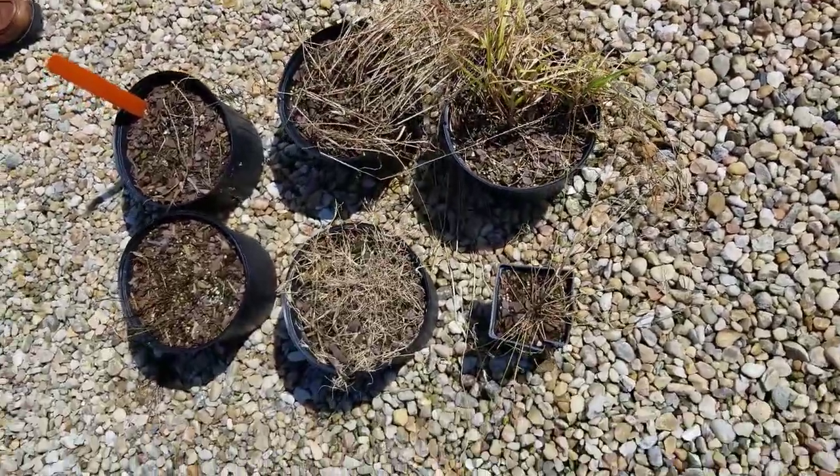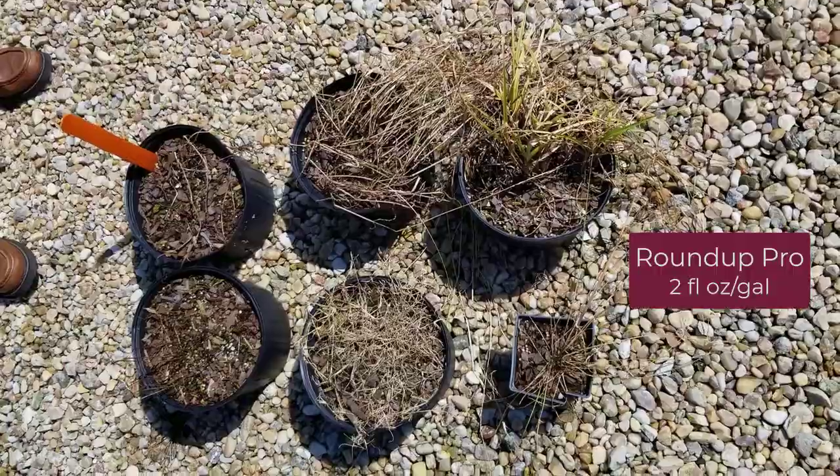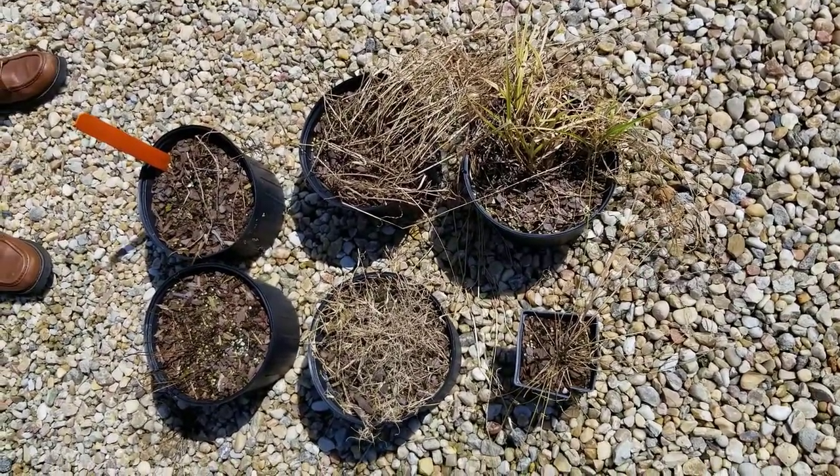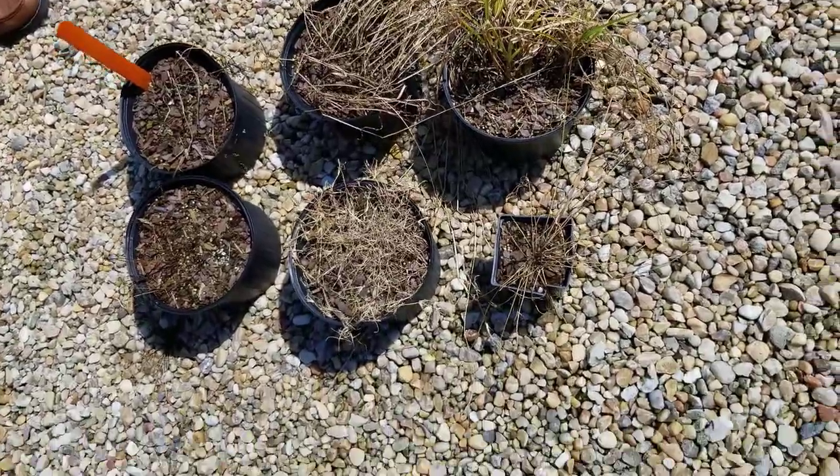The next one is Roundup Pro, and you can see excellent control — complete control of all species — except for yellow nutsedge, where we're about 60-70% suppression.